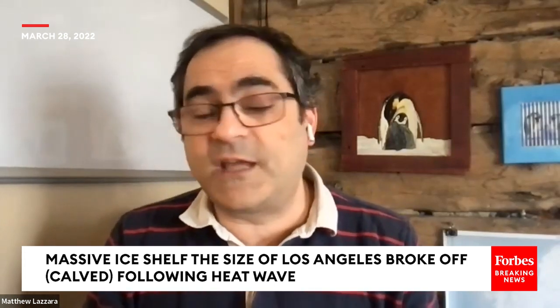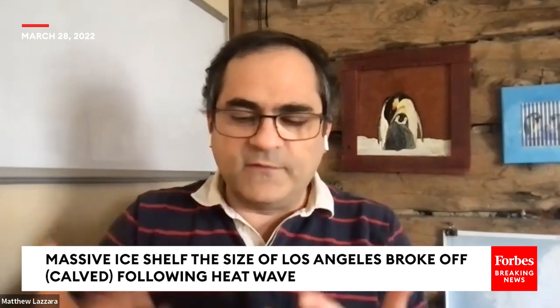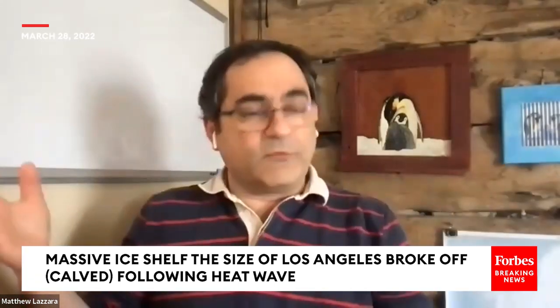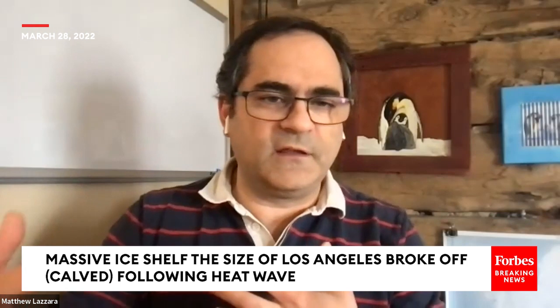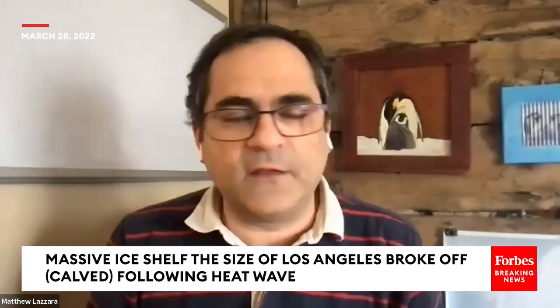It definitely makes you wonder when you see that happen. And of course, this is about the time of year when some of the larger iceberg calving seems to take place — after they've finished their summer in Antarctica. Some of the iceberg calving, at least the tabular, the big huge icebergs, is a little more common around this time of year.